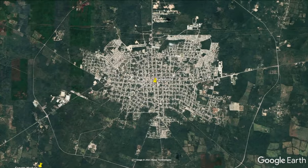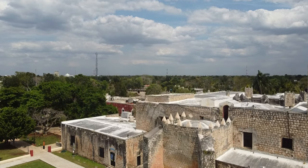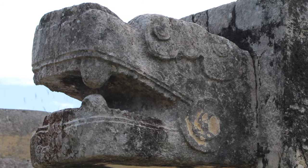Valladolid has about 45,000 residents including the surrounding small communities. It's also only 40 kilometers from Chichen Itza, one of the seven world wonders. Here are the best things to do in Valladolid from our perspective.